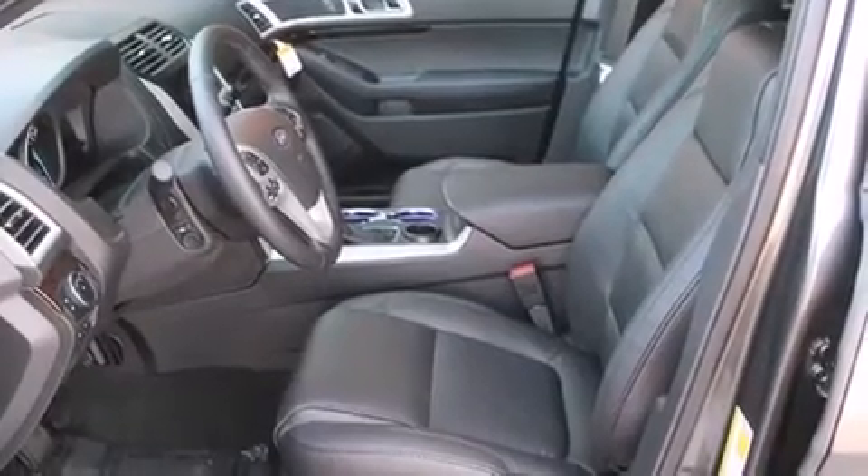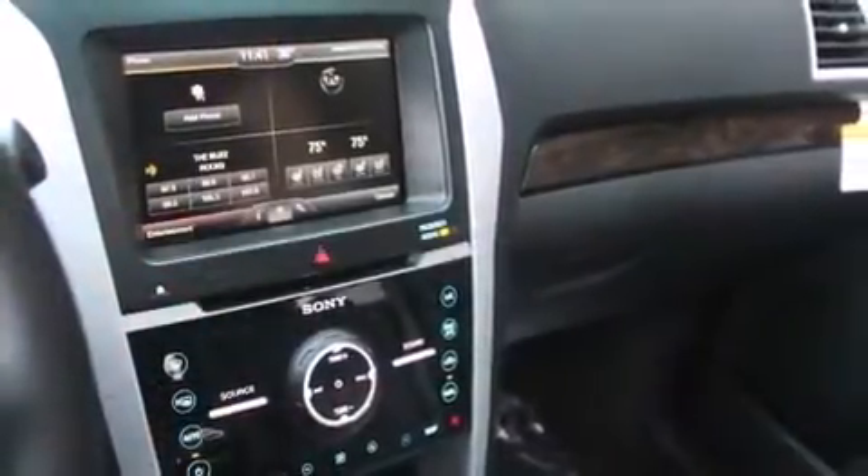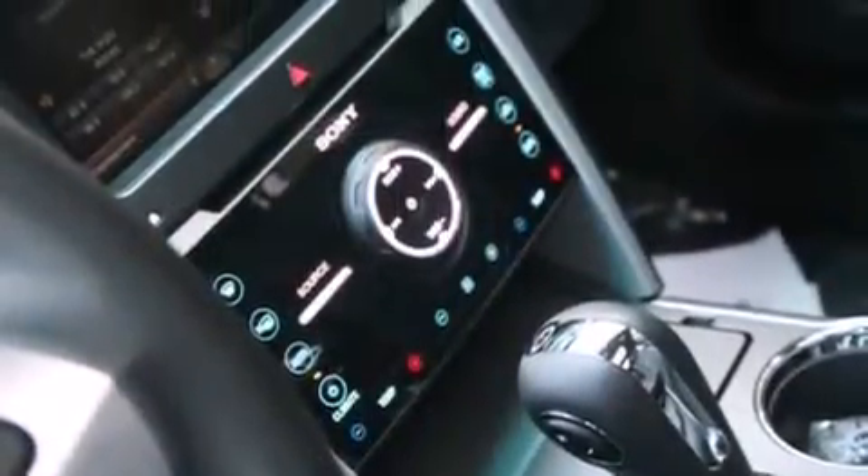Rear passengers enjoy the seat heating functionality, keeping them warm during the winter months. You and your passengers will enjoy the stereo system, which includes a CD player with MP3 capability and 12 speakers, ensuring optimal sound no matter where you're seated.